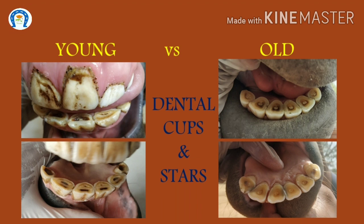Once the dental cups start disappearing, the dental stars become more evident. The dental star is a yellow-brown structure on the occlusal surface, situated between the labial edge of the incisor and the dental cup. This star first appears rectangular and becomes round as the horse ages.